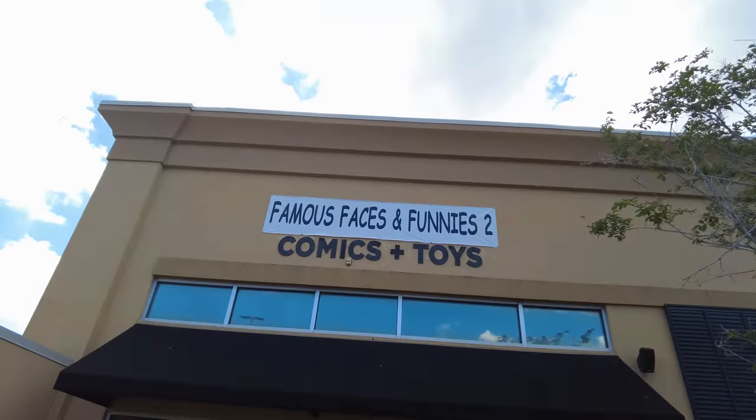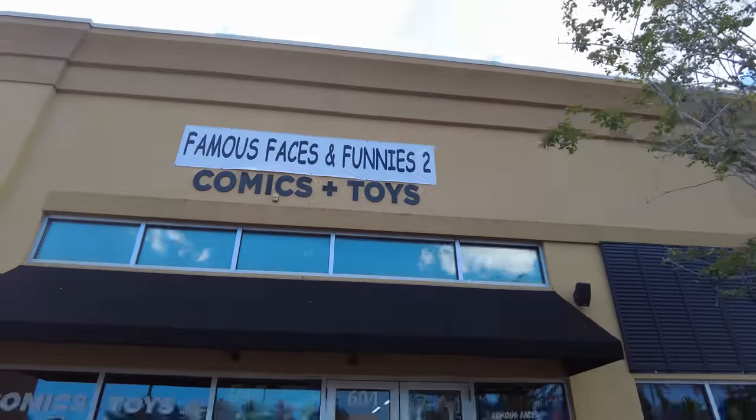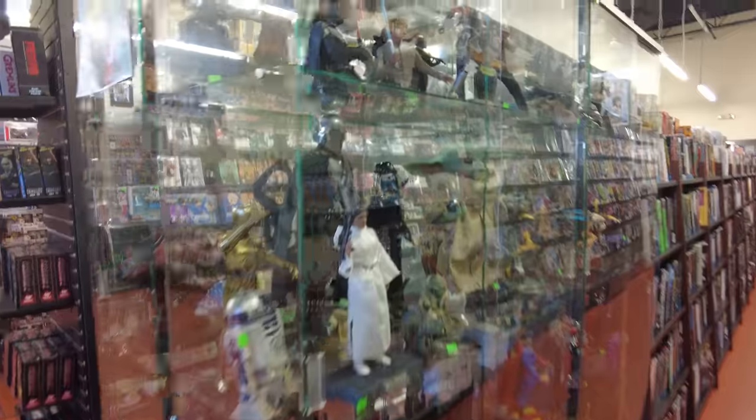All right guys, thanks for joining us and welcome back to the channel. We're here on another toy hunting adventure and today I'm bringing you to a new store - technically not new but newish to me. It used to be the Tate's location in Boynton Beach but it got bought out by a new company and it's actually called Famous Faces and Funnies 2. I believe they have a location further north up in the state. We're gonna go inside and check this place out.